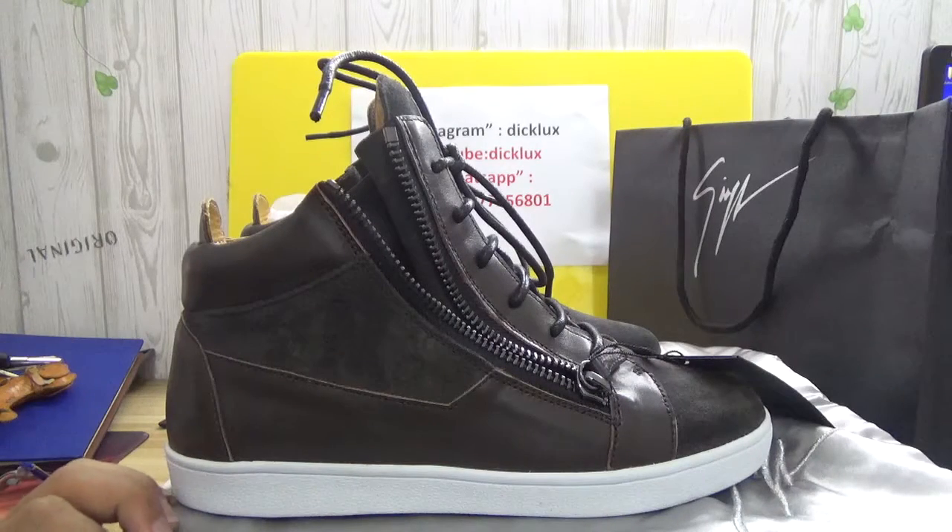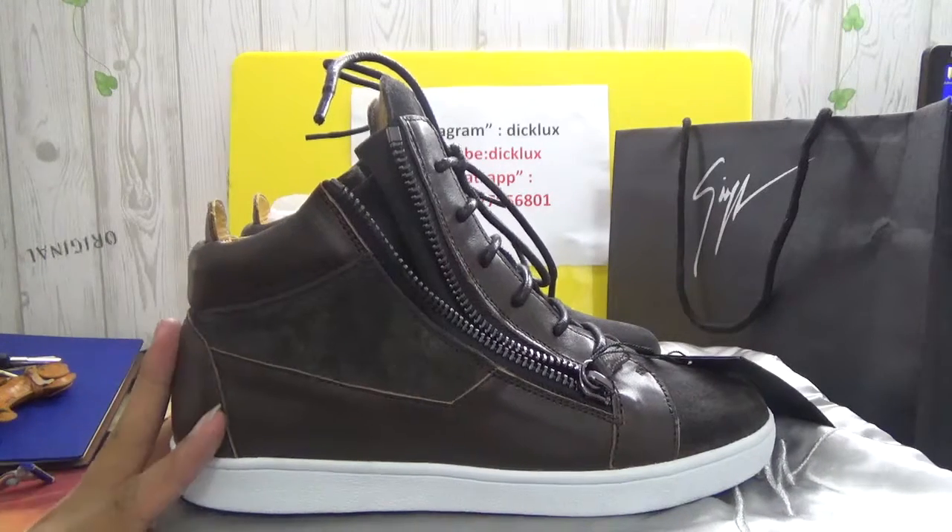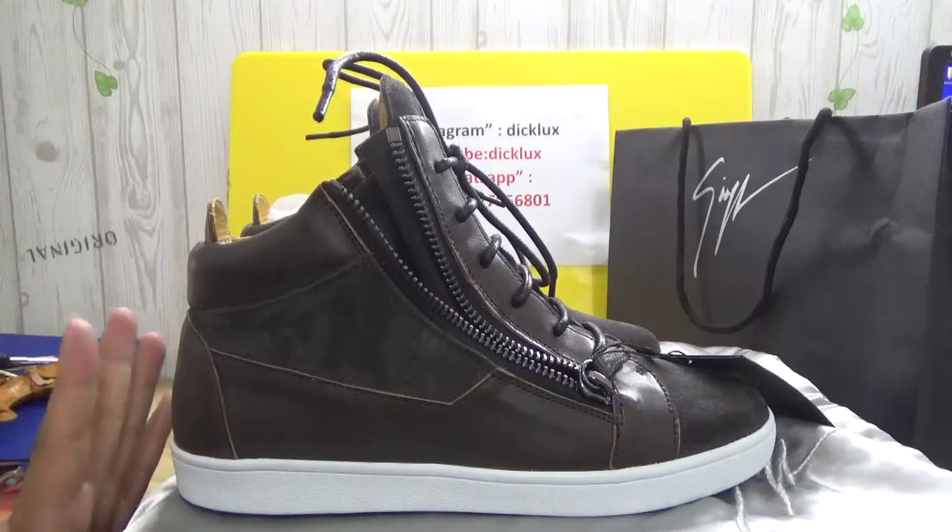Hey guys, this is Dirk. Today I bring you this GZP Zanotti high top sneakers.